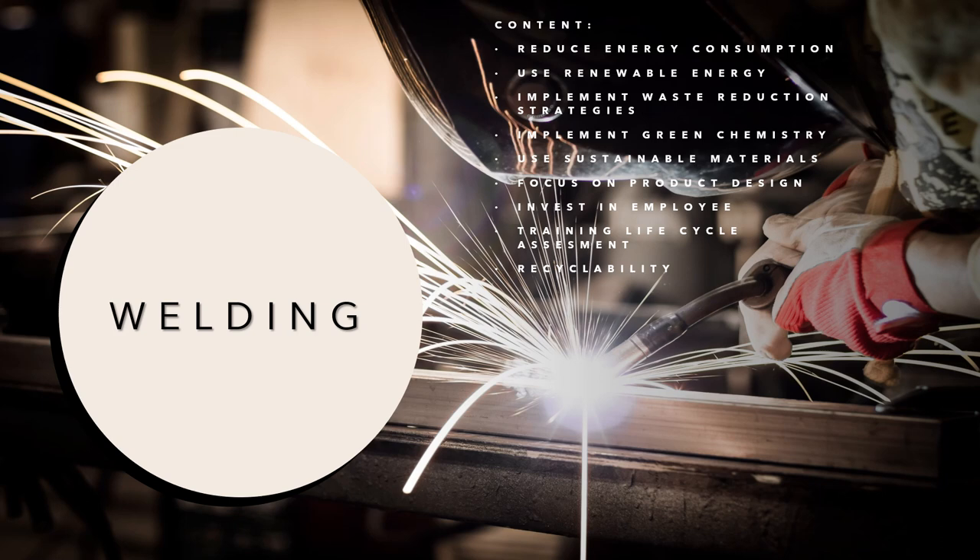Hello, today I would like to present to you a topic about welding. The content I will share includes: reduce energy consumption, use renewable energy, implement waste reduction strategies, and implement green chemistry.